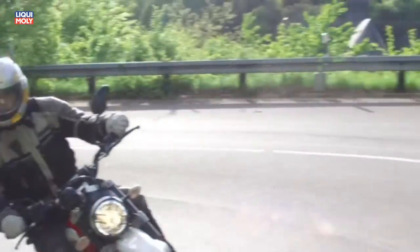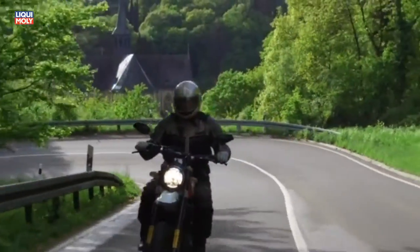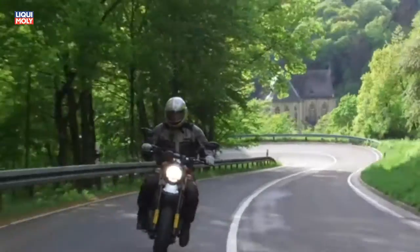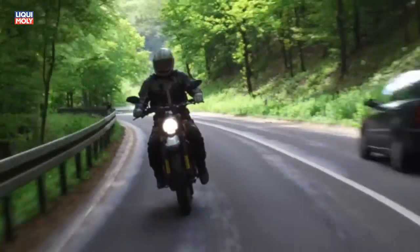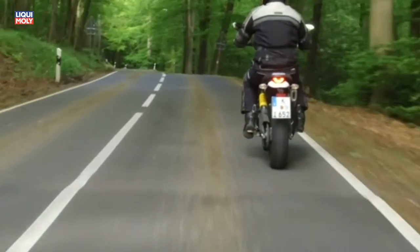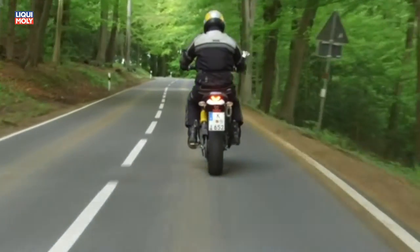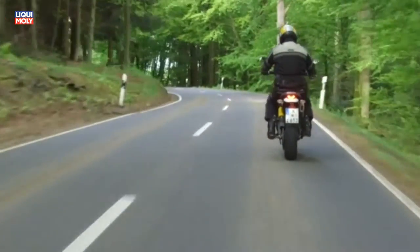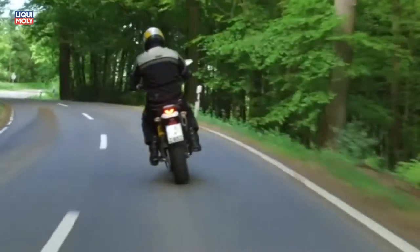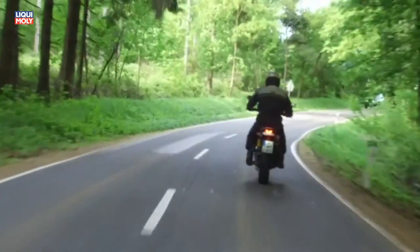Die Desert Sled will nicht protzen – sie verfügt über einen 800-Kubik-V2 mit 75 PS. Das lässt die rund 200 Kilo wiegende Enduro ausreichend flott ums Eck wedeln. Die Sitzgeometrie passt sogar für mich mit meinen 193 cm Körpergröße.